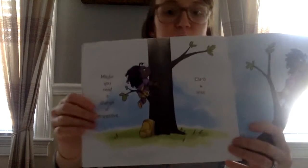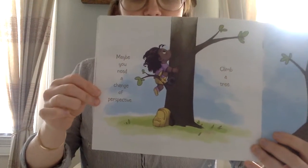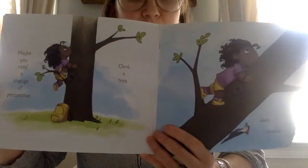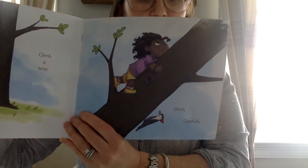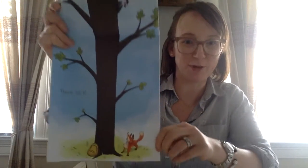Maybe you need a change of perspective. Climb a tree. Slowly, carefully. There he is! So there she is at the top of the tree and she spots the fox all the way down at the bottom. Hmm, wonder what she's gonna do.